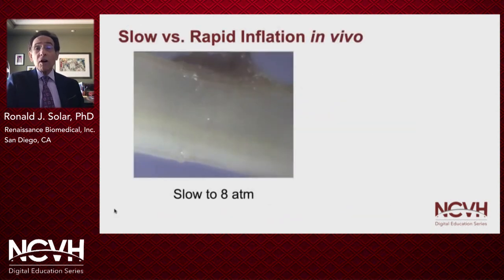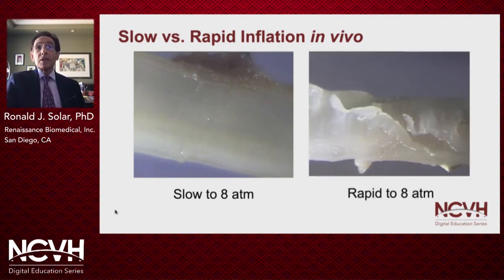Arteries are also viscoelastic. We demonstrated this strain rate phenomenon in normal pigs, where a slow, gradual inflation to the balloon's nominal pressure resulted in lumen expansion with no vessel injury. But when we took the same balloon and very rapidly inflated it to its nominal pressure, there was extensive dissection and vasoconstriction.